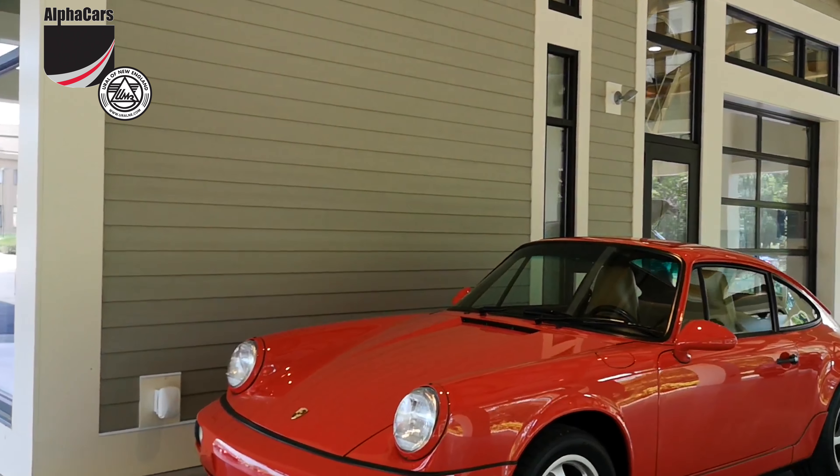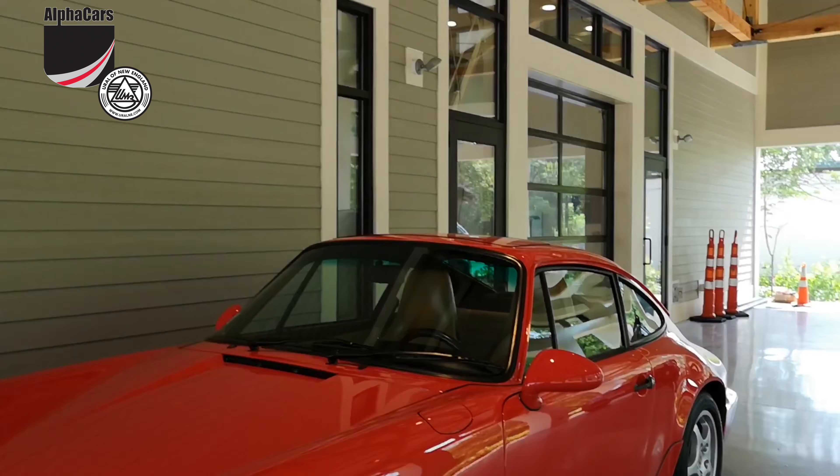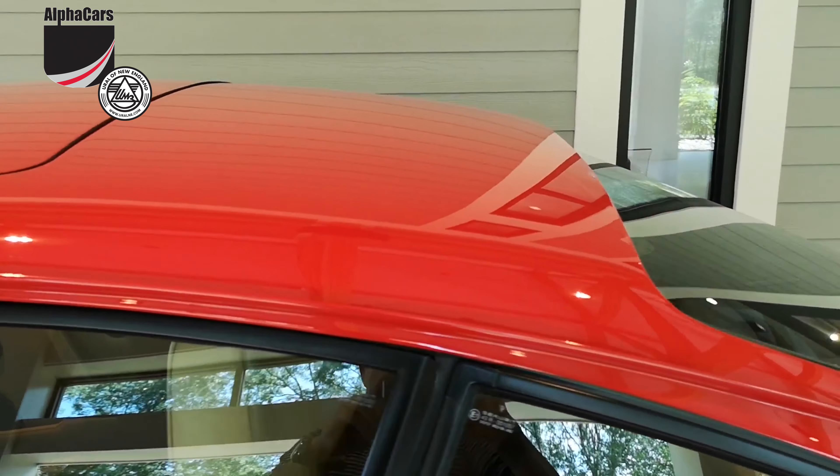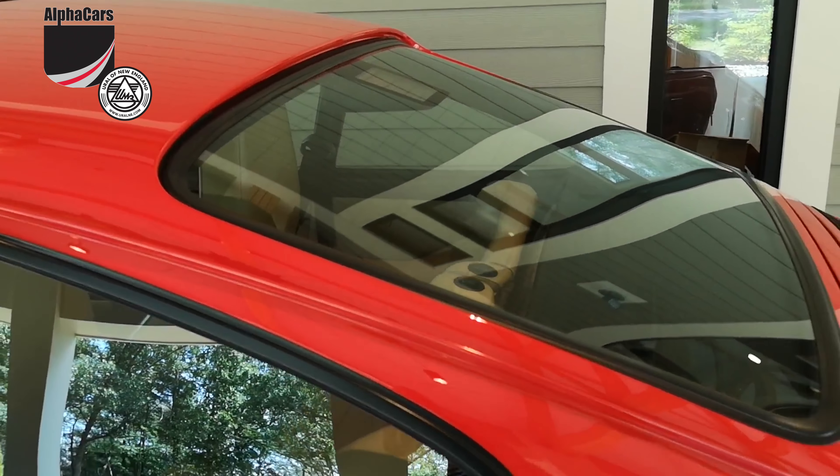This particular 1992 911 Carrera 2 is probably one of the finest, if not the finest, example.